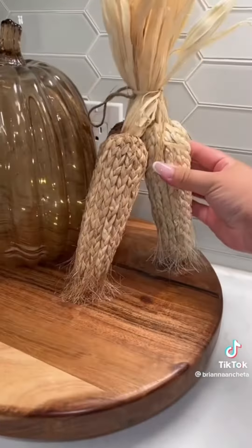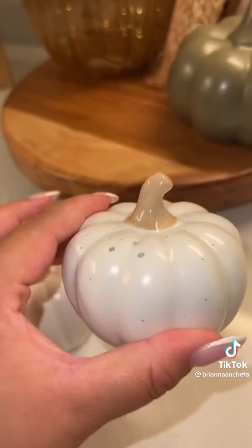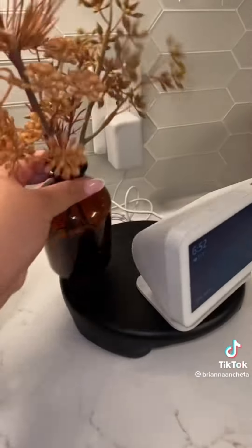I didn't know where else to put this bundle of corn, so I felt like the kitchen was fitting. Then I'm adding this green matte pumpkin. Lastly, I found these cute salt and pepper pumpkin shakers. That part's done, and then I'm just going to switch out the greenery here and add some fall florals.